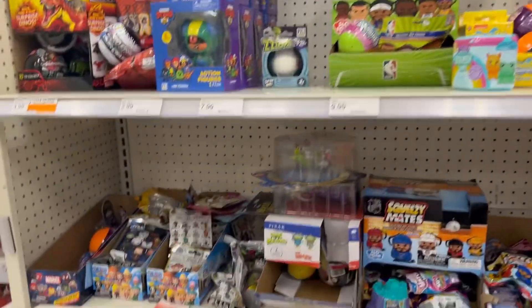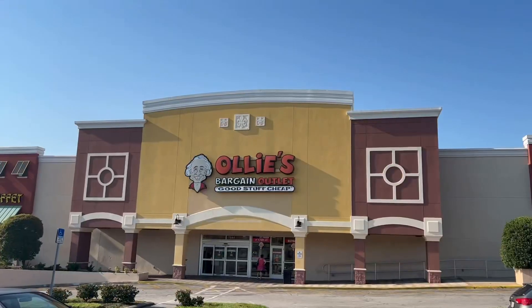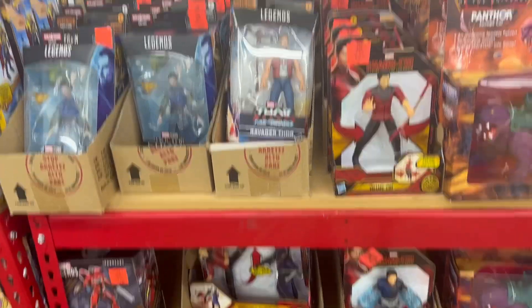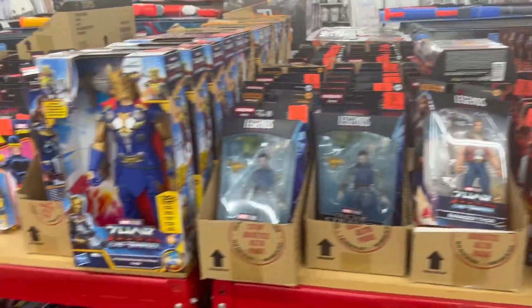We have some Pokémon cards. Good Pokémon. Ollie's — here we go! Here are some of the things we have here in Ollie's.